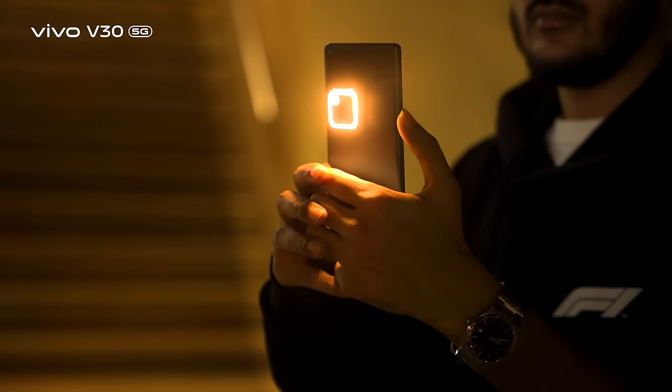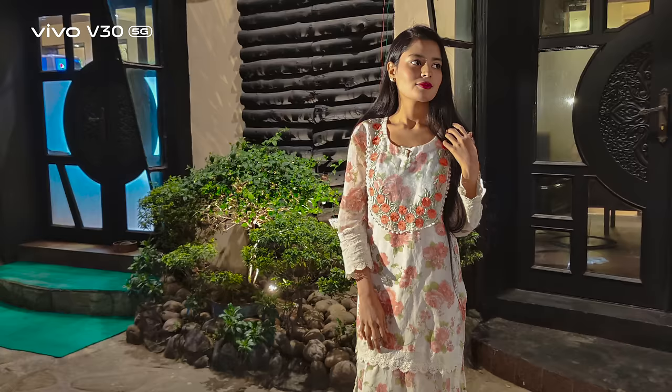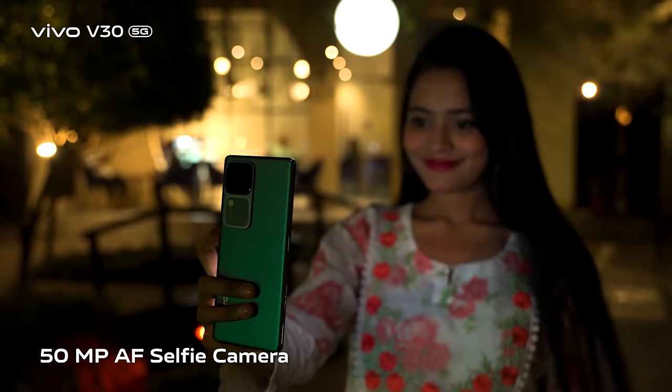The bigger Auralight casts a mesmerizing glow that captivates the senses. The selfie camera is also strong, with a 50-megapixel autofocus front camera.